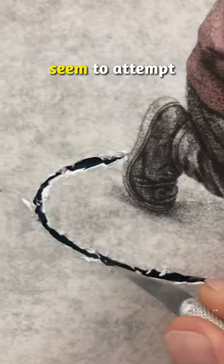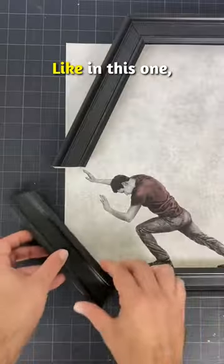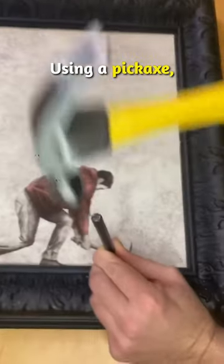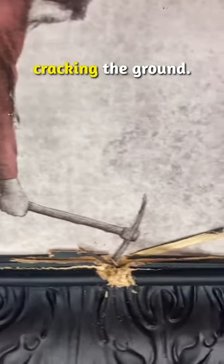Sometimes the characters even seem to attempt to break free from the borders. Like in this one, the man is seen struggling to push the frame open. Using a pickaxe, this other guy tries to escape by cracking the ground.